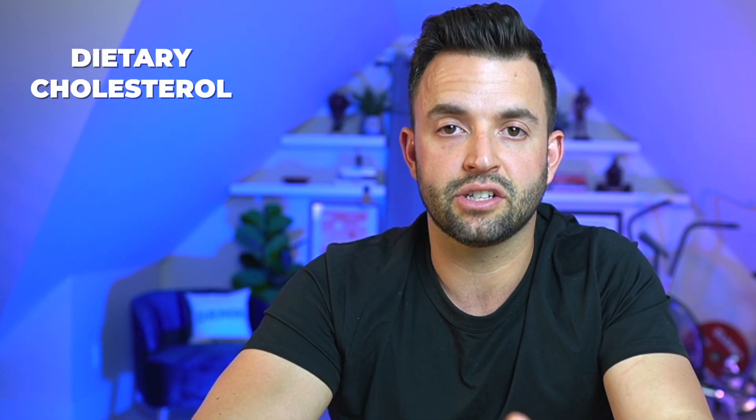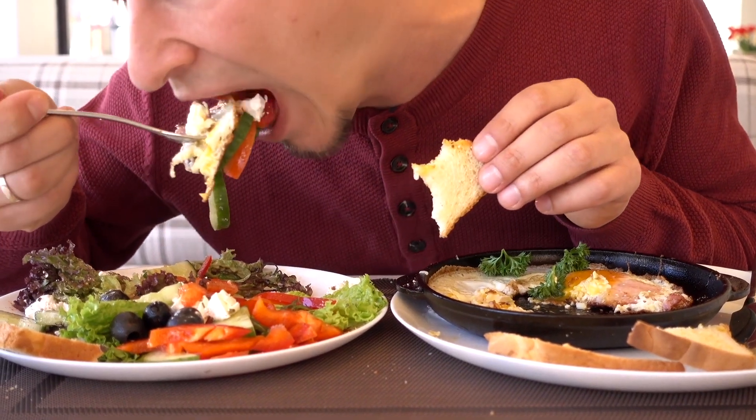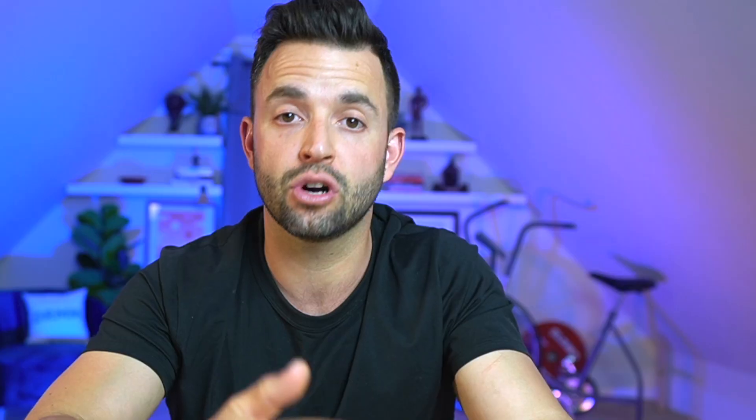First off, dietary cholesterol. After many years of being told to avoid cholesterol, that relationship isn't all that clear. What we've learned is that the cholesterol we eat — dietary cholesterol — has little impact on serum cholesterol, the cholesterol actually circulating in your bloodstream. Most governing bodies like the American Heart Association and the American College of Cardiology have shifted their guidelines from avoiding cholesterol at all costs to just improving overall dietary patterns.